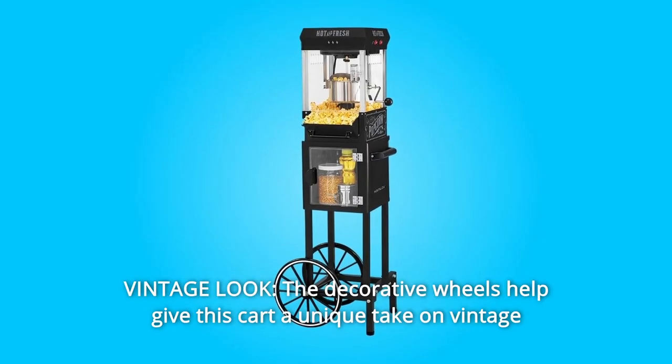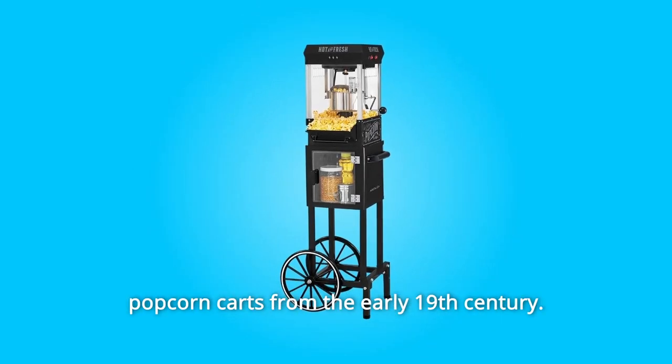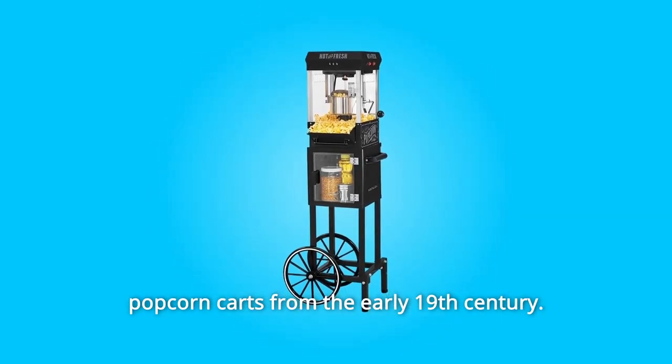Number 7: Vintage Look. The decorative wheels help give this cart a unique take on vintage popcorn carts from the early 19th century.